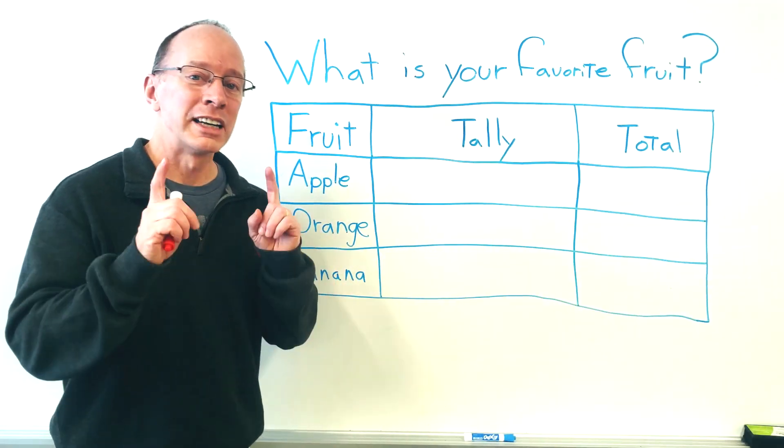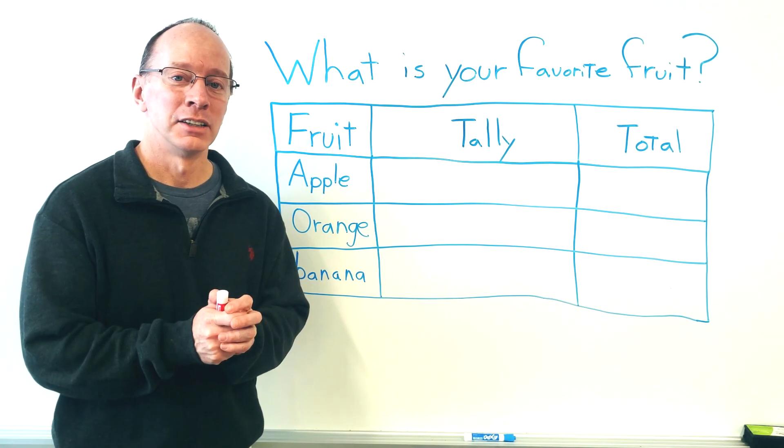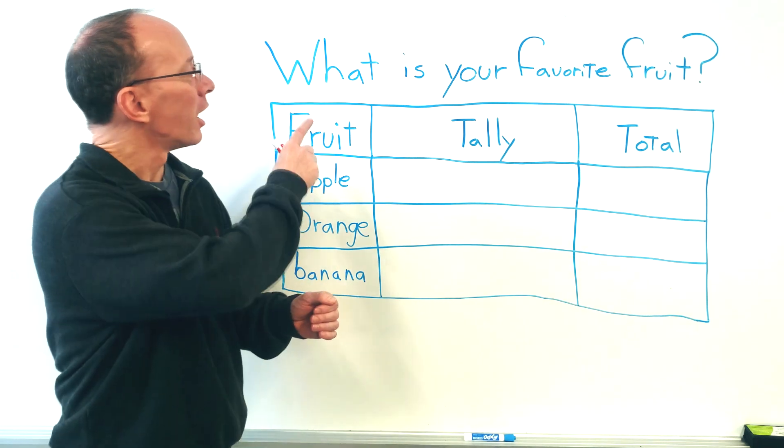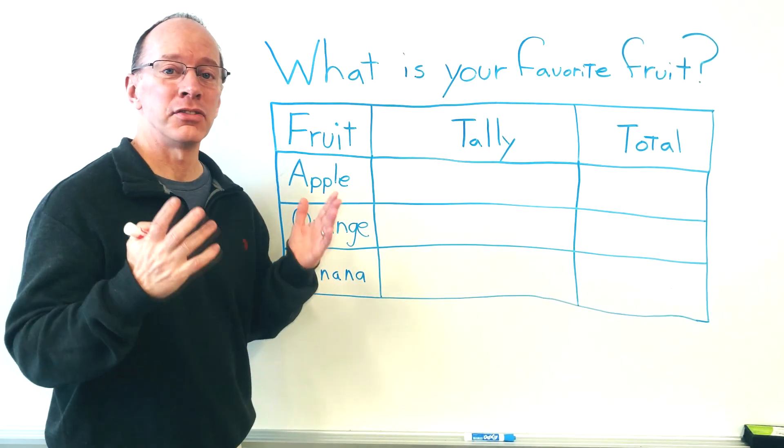Hey, welcome to another show. We are going to learn how to take a survey. So the first part is you need to come up with a question. Our question is, what is your favorite fruit?